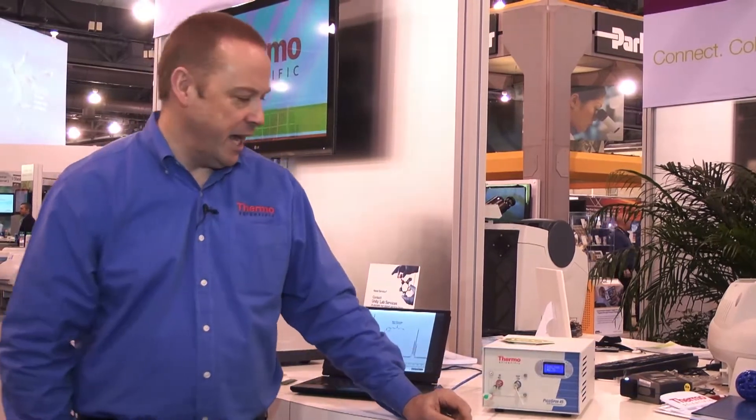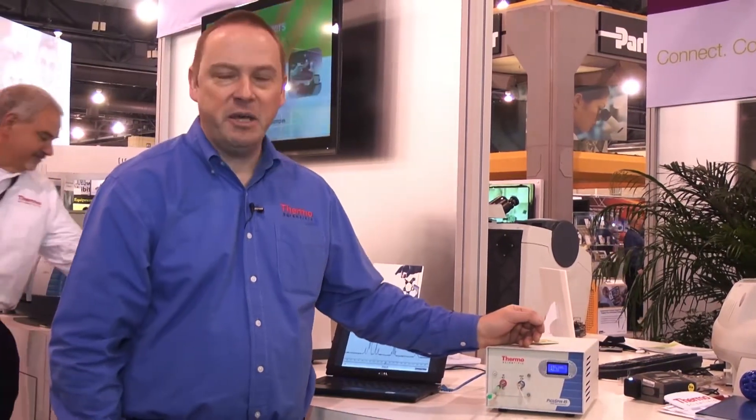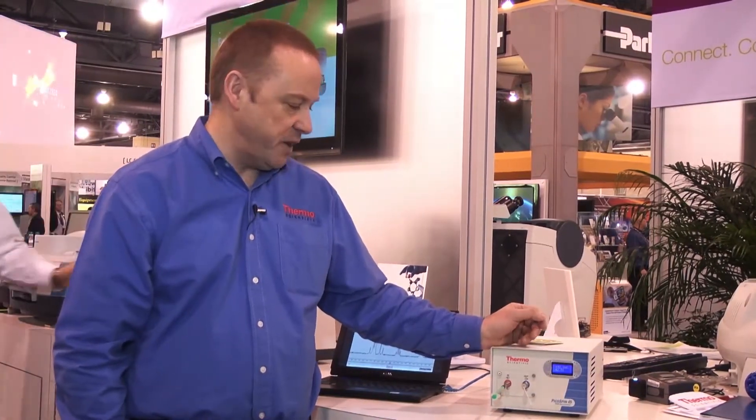I'm Simon Nunn, I'm the Global Marketing Director for the Molecular Spectroscopy product at Thermo Fisher Scientific, and this is our new baby, the PicoSpin 45 NMR Spectrometer.